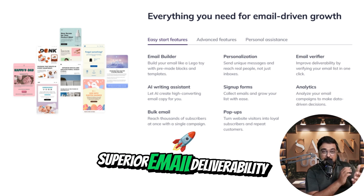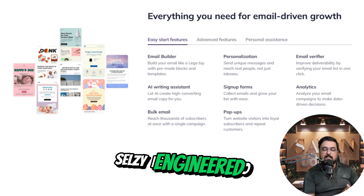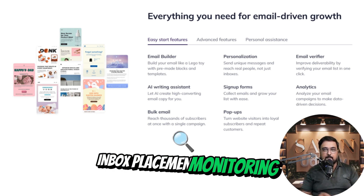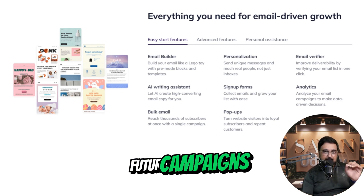2. Superior email deliverability. High deliverability rates: CELSI is engineered to maximize the chances of your emails landing in your subscribers' inboxes, not their spam folders. Inbox placement monitoring: track where your emails are landing to optimize future campaigns.